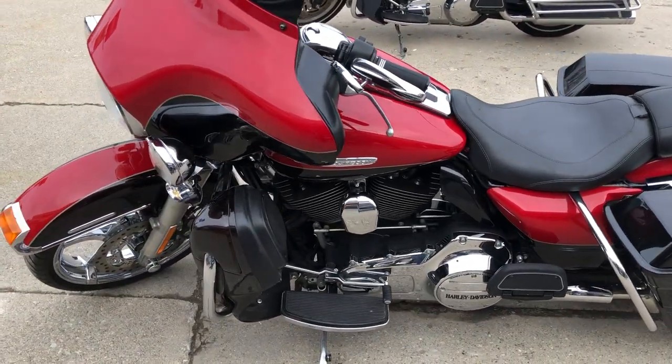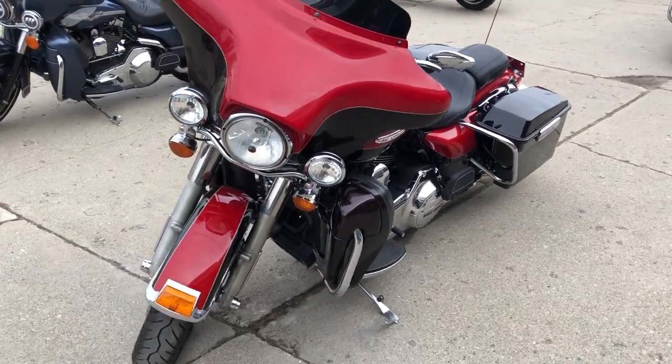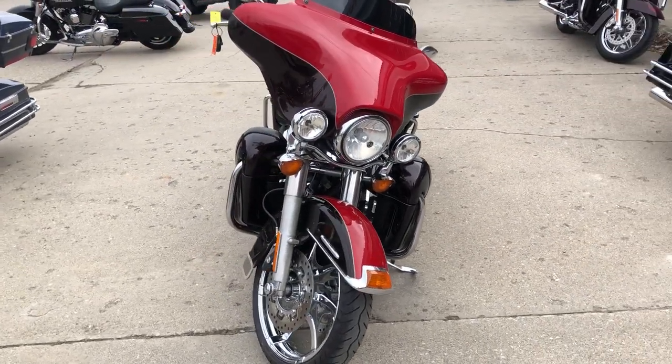It's just been serviced at the dealership, inspected, all fluids have been changed and ready to ride. This bike is guaranteed to turn heads everywhere you go. It's a great bike for the money — you can buy it with confidence.